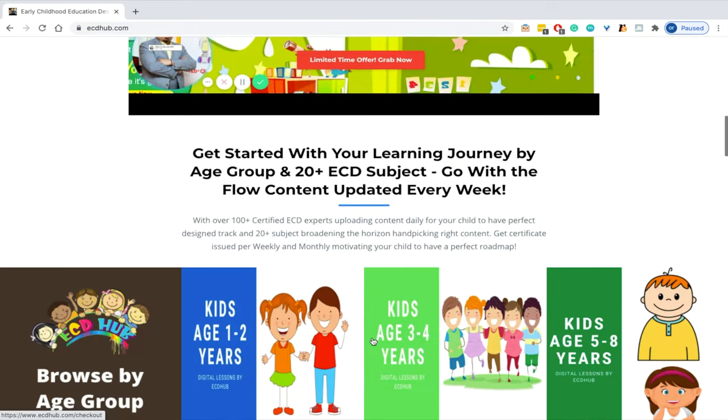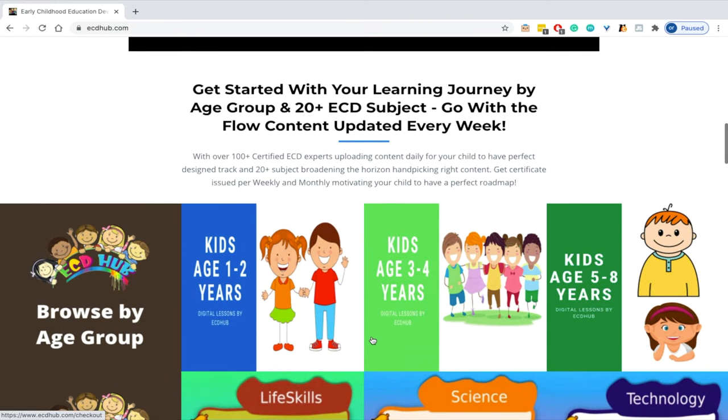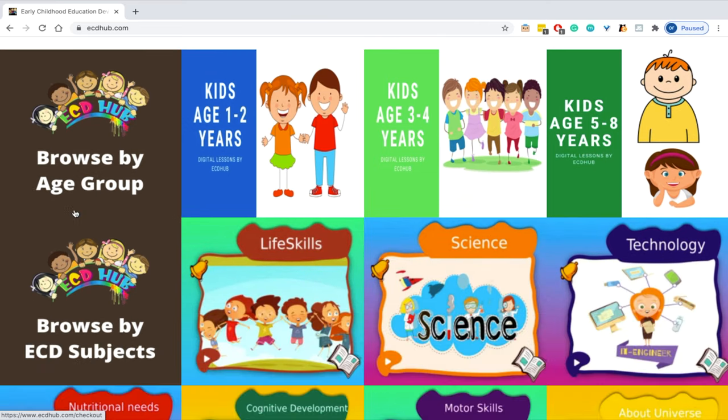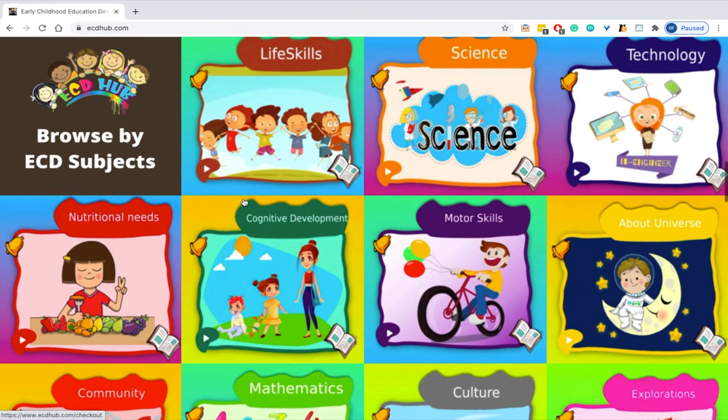This platform has over 100 plus certified ECD experts uploading content daily in a wide range of subjects pertaining to early childhood development. You can browse the website by age group and see it has content for kids up to age 2, ages 3 to 4, as well as 5 to 8. You can also browse by content and see that there are more than 20 subjects to choose from, including STEM resources.